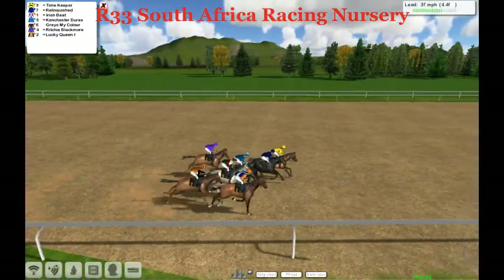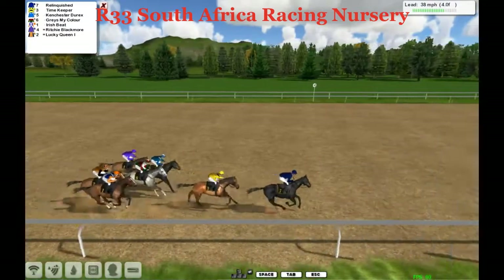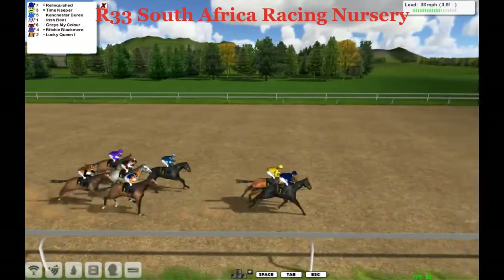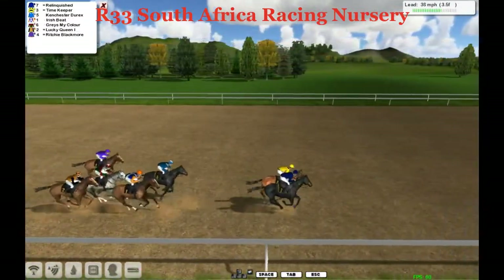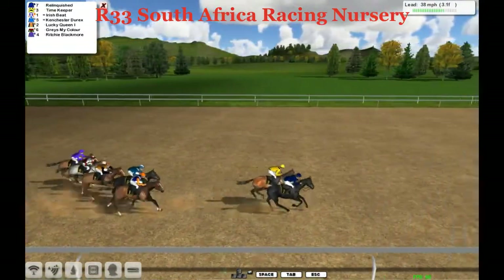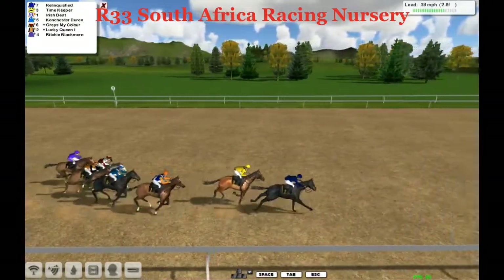It is Timekeeper in the old yellow who just took that early lead from Relinquished. Now Relinquished goes up and takes it up. Can Chester Durex is further back, Irish Beat, Lucky Queen, Graze My Color, Richie Blackmore, and Relinquished is now in front but it's just been driven by Timekeeper's sake.